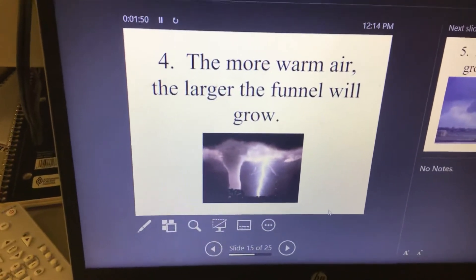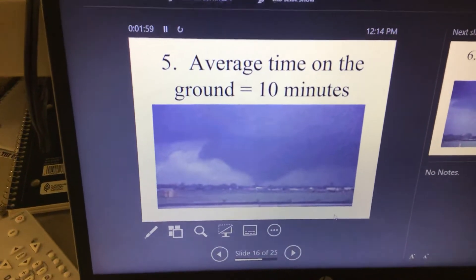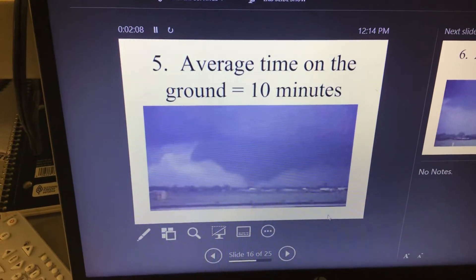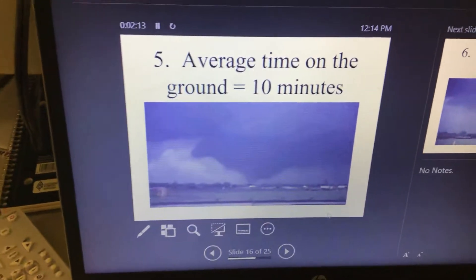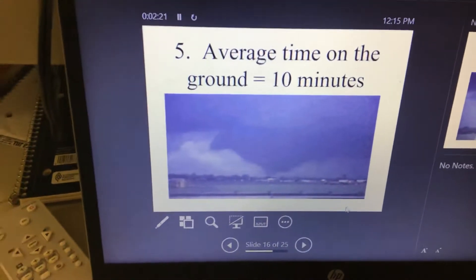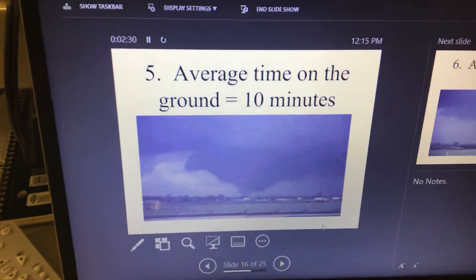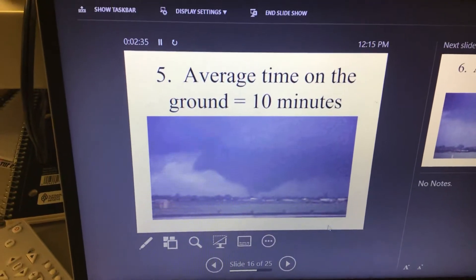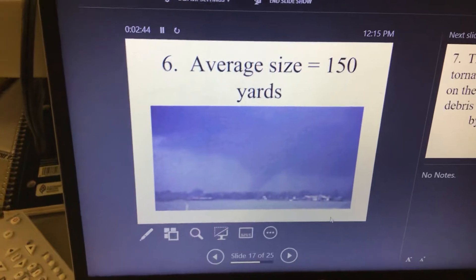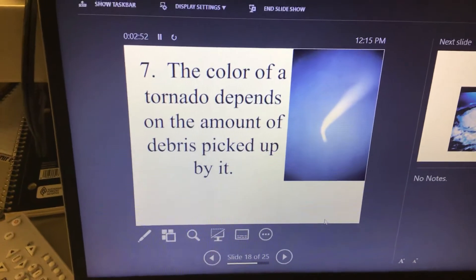The more warm air you have, the larger the thunderstorm will grow — the more ingredients you have, the bigger it can be. The average time a tornado is on the ground is about 10 minutes, so tornadoes are usually short-lived. The reason they're such a big deal is when they land in populated areas, like Sioux Falls — lots of people and buildings. If it happened in a cornfield by Colton, no one would really notice. A tornado is about a football field and a half in width, and the color depends on the debris it picks up.